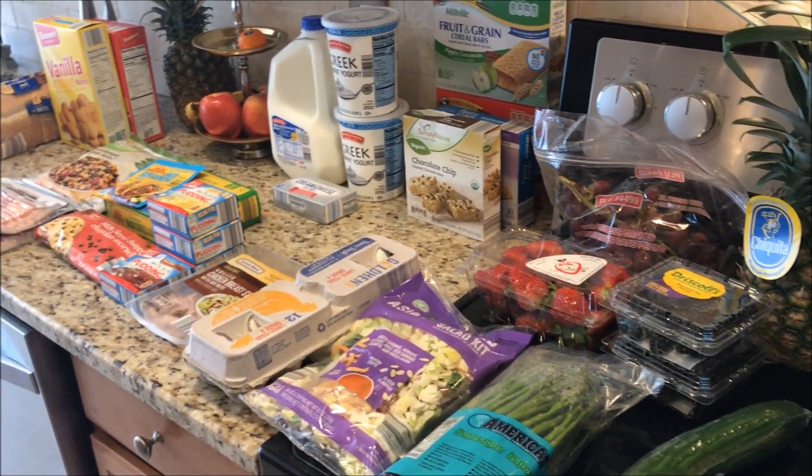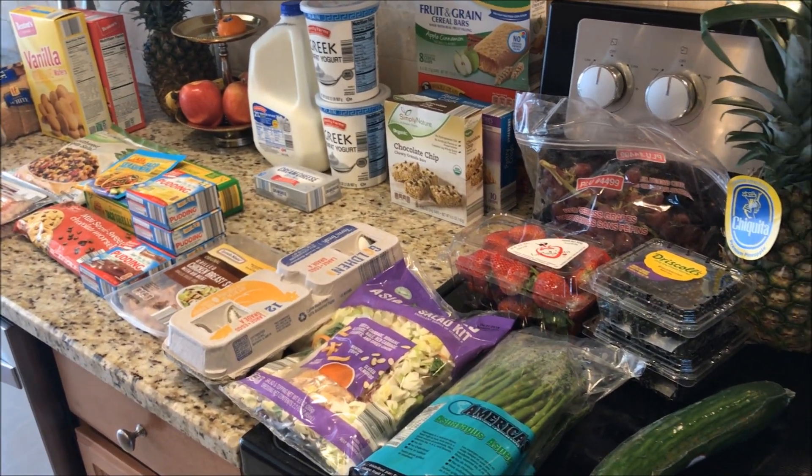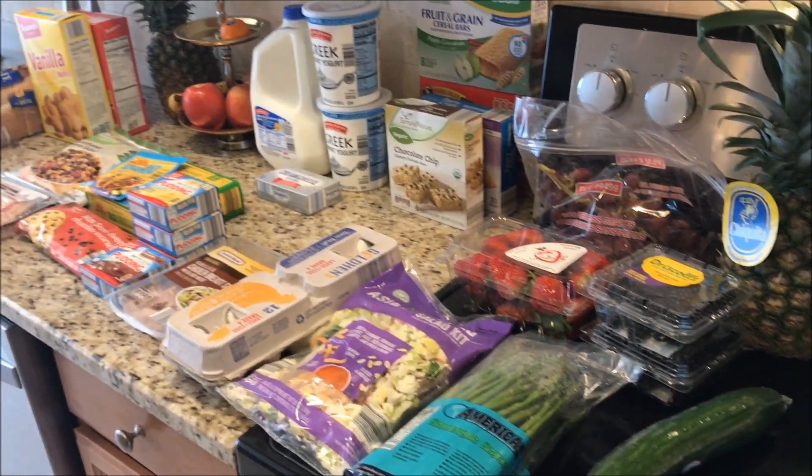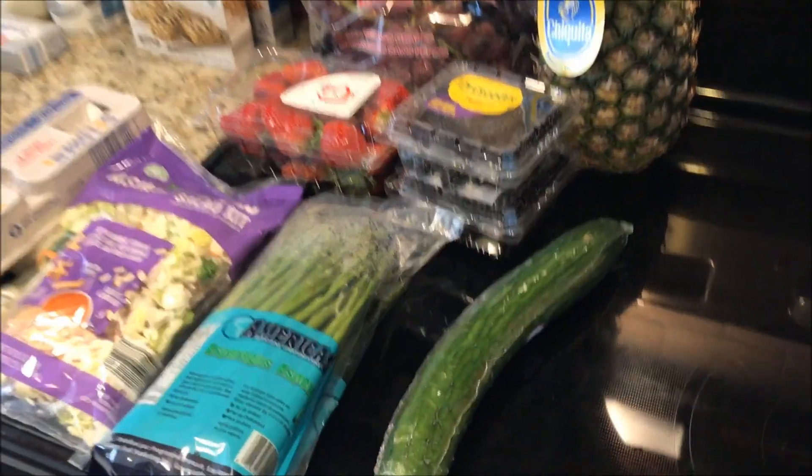Hey, what's up YouTube? It's Kim and I am going to show you what I bought this week. It's a smaller haul but some new things to me, so I still wanted to film it for you guys.